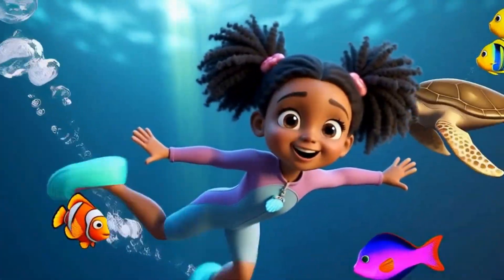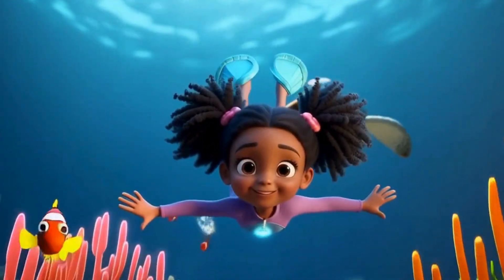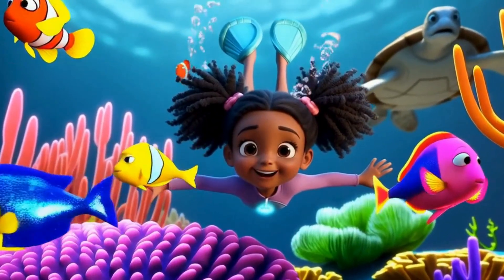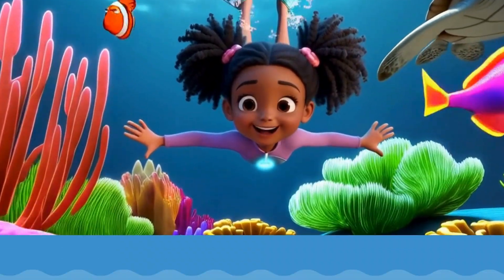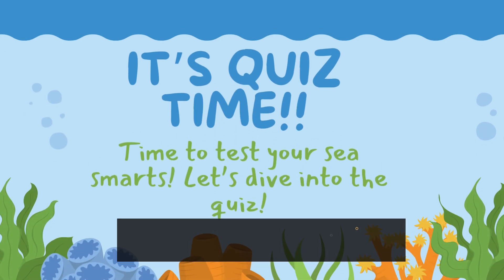Thanks for joining our adventure today! See you next time for more fun beneath the waves. Wow, that was so fun, little adventurers! It's quiz time, little ones — time to test your sea smarts. Let's dive into the quiz!